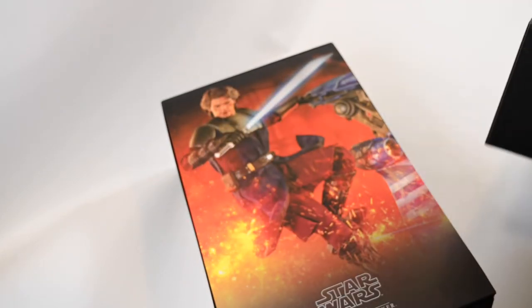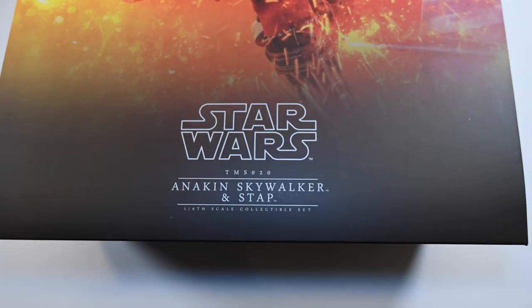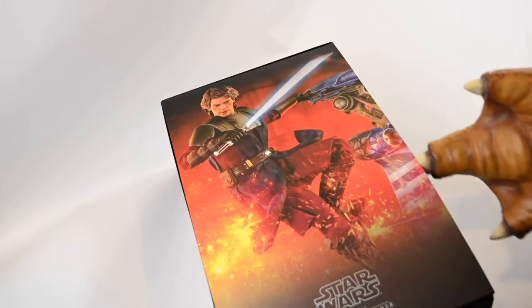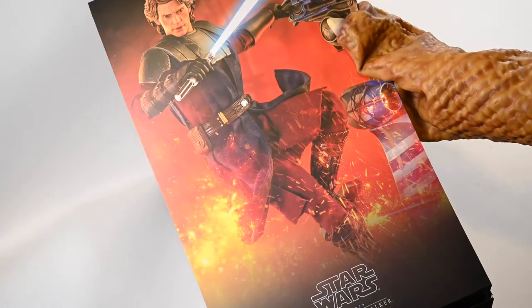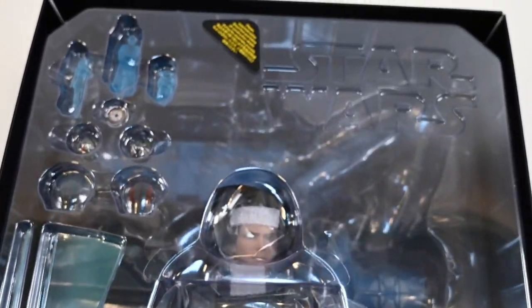Opening up the box, we are greeted with another high-definition image of the Anakin figure riding the STAP vehicle in a dynamic pose. Under that insert, the box has a pretty standard plastic tray, but this one has the Star Wars logo molded in it — the first time I have seen that from Hot Toys.